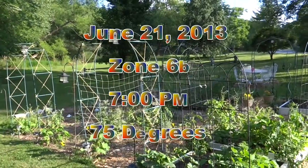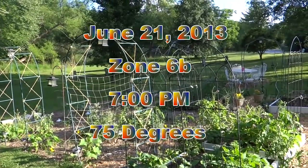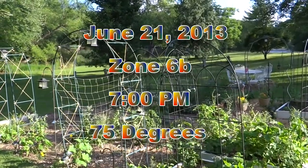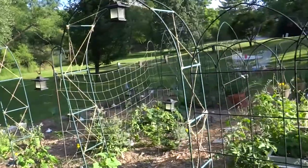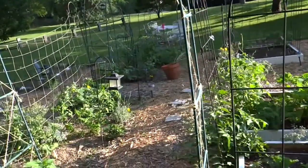It is June 21st, Friday evening, around 7 o'clock PM and it is about 75 degrees. I just want to walk through the garden and show you guys what's growing and how things are doing.